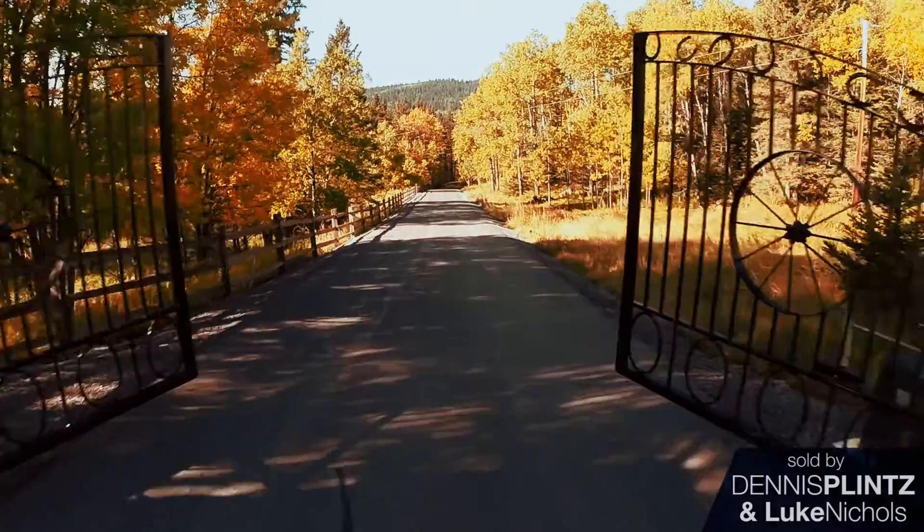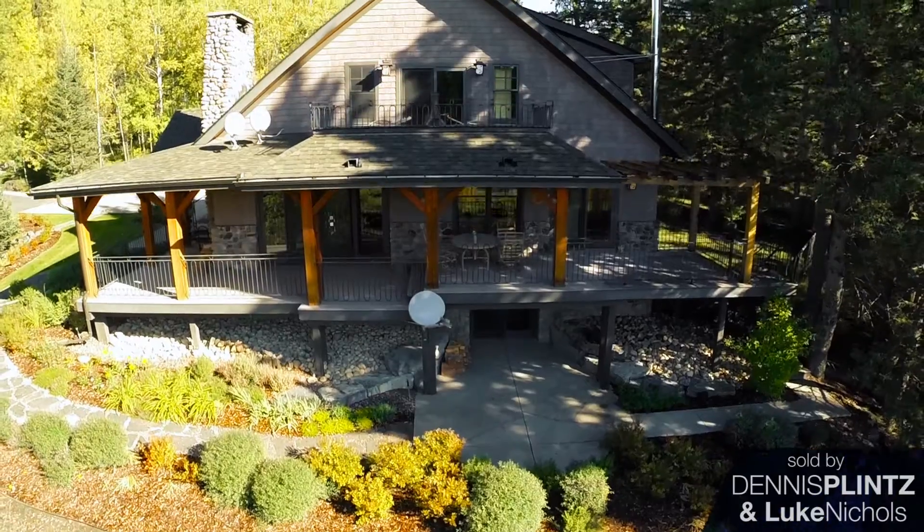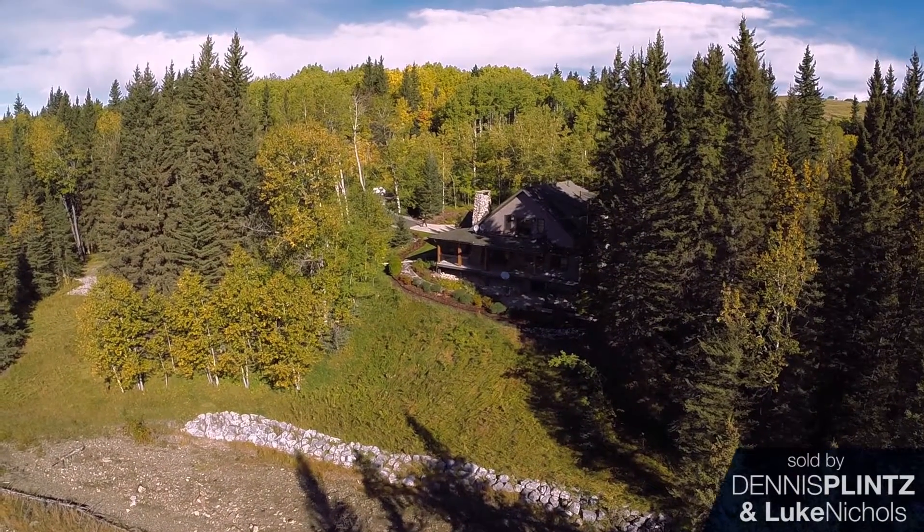Coming into the property on the left hand side, about 300 yards down the drive, is the first house you'll see — it's the guest house, and it's on its own separate 22-acre title.